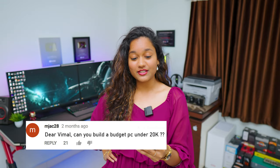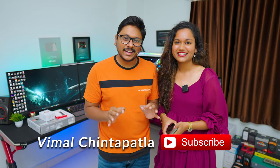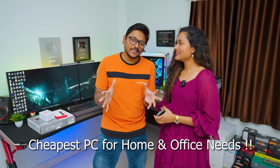Dear Vimal, can you build a budget PC, affordable, super budget? So yeah, I've actually been seeing a lot of these comments lately on my channel. Hey guys, this is Sheetal and Vimal here, and guess what, we both are back on the channel after quite some time. We've been getting so many comments asking for this, so that is why we are doing it.